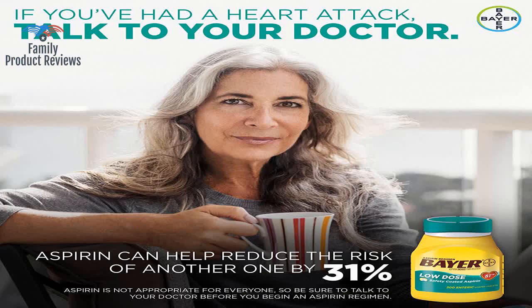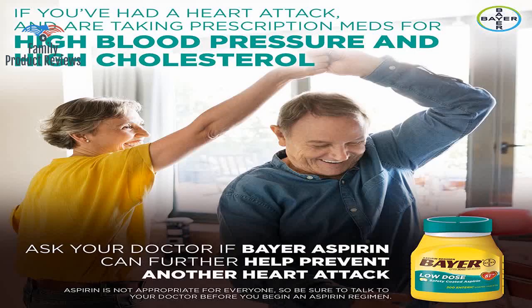The only criticism: why is the plastic container such an ungainly shape and absurdly oversized?